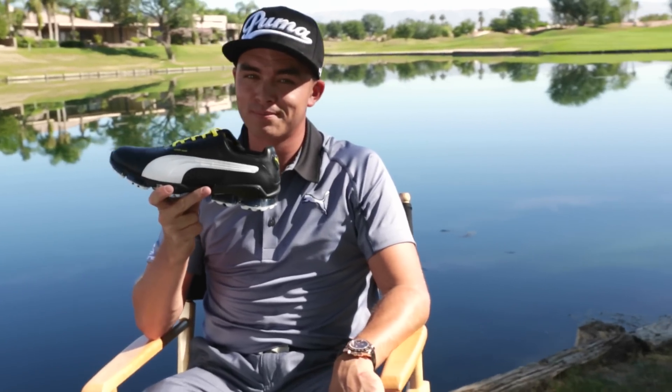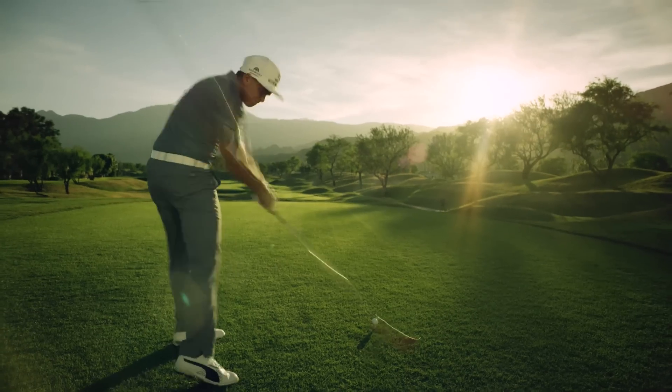This is the coolest shoe in golf. For me, being able to wear Puma allows me to kind of be myself.